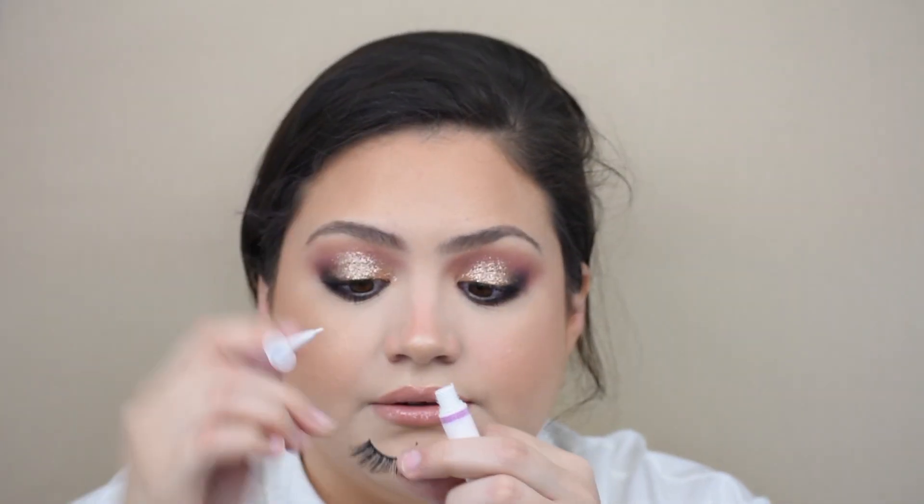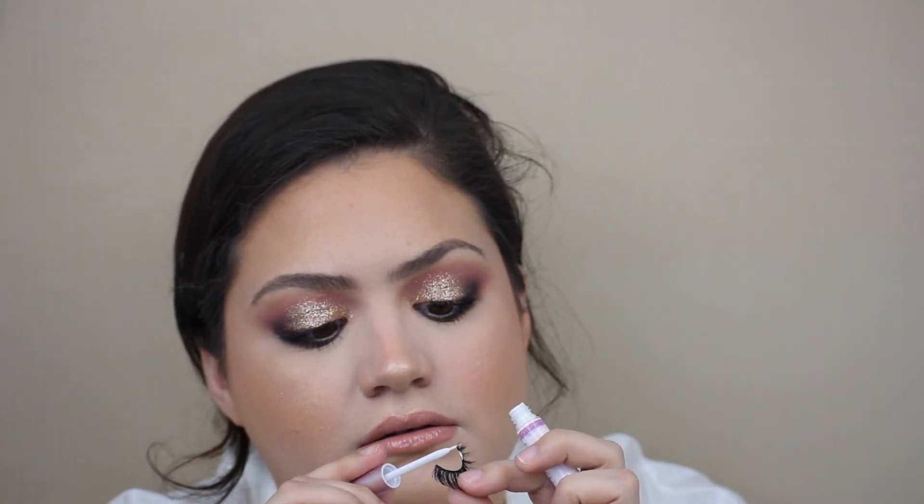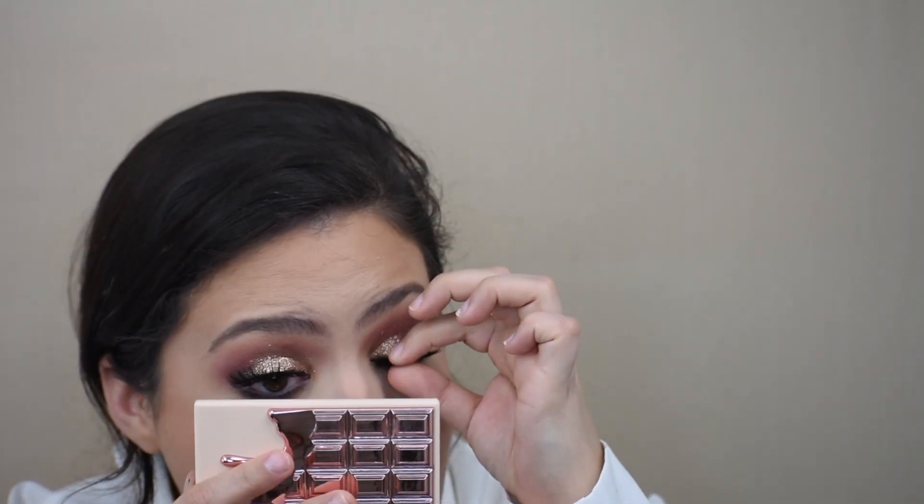The solution is perfect. The lash is glued. Oh my gosh — is it really that easy? I think that was easy. I think we're done.